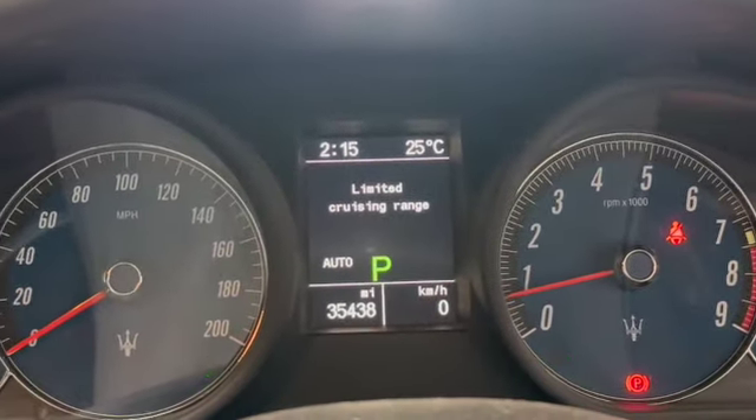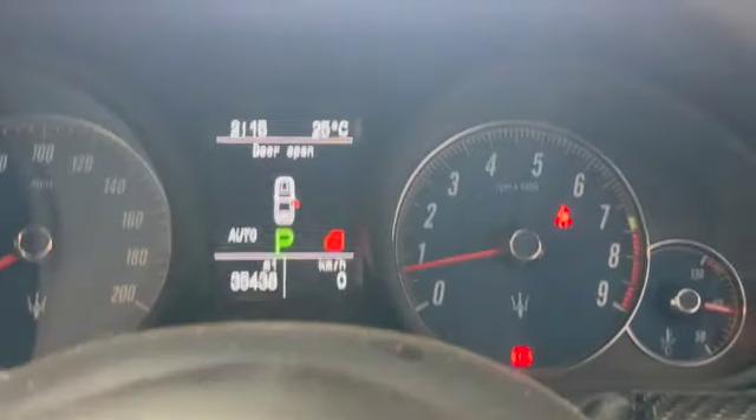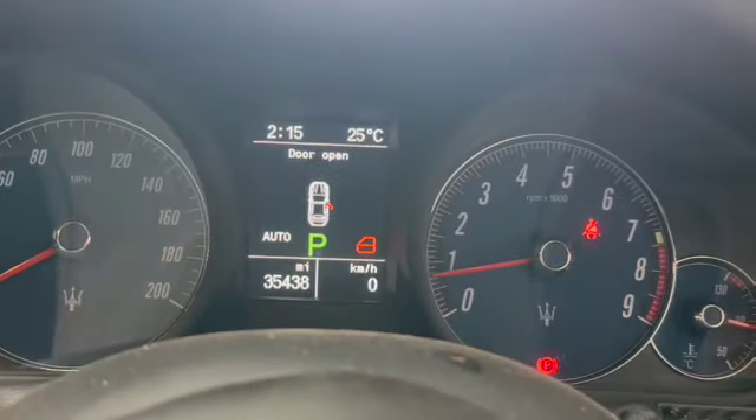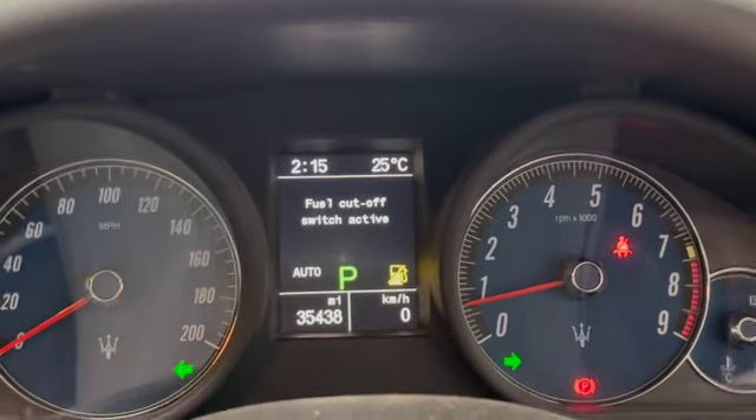We've got quite a few faults — maybe because we're low on juice — but it says 'fuel cutoff switch active.' We had a lot of fun trying to work out what this was. We did diagnostics and it wouldn't clear any faults.